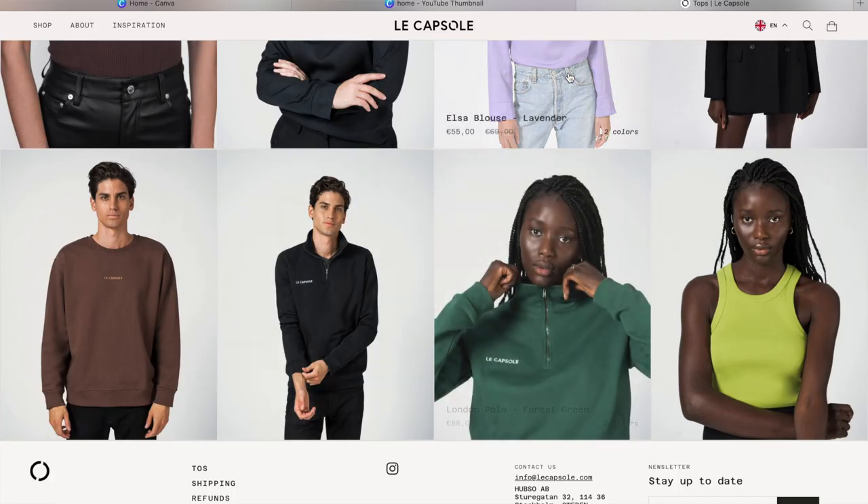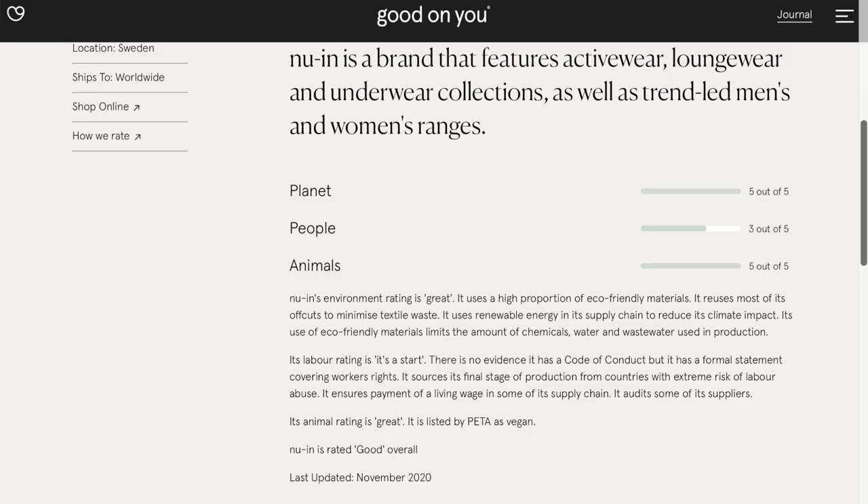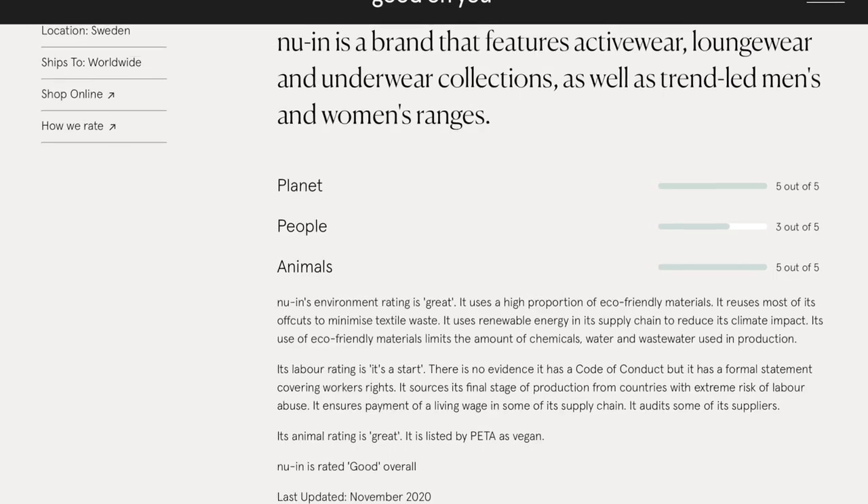Le Capsule also has great basics but also some dressier pieces. There's also this website called Good On You where you can look up a clothing brand — usually bigger or more well-known brands — and see their sustainability rating, where they rate them on their impact on people, planet, and environment. I feel like that's really good and interesting to know when you're shopping.